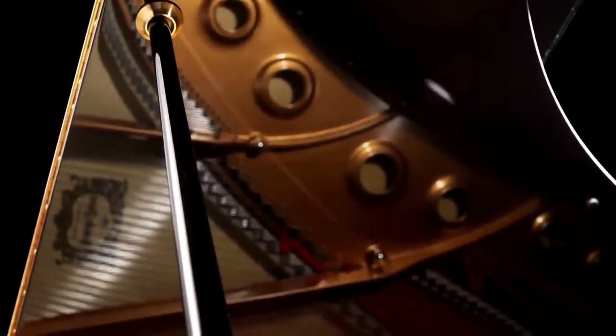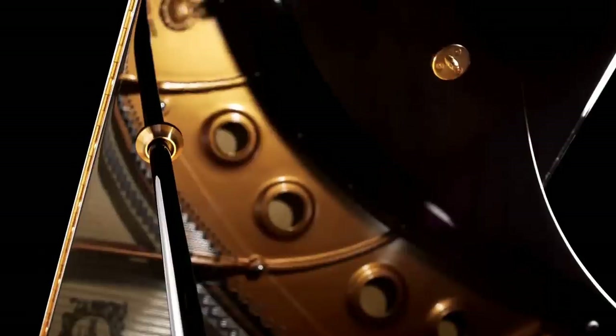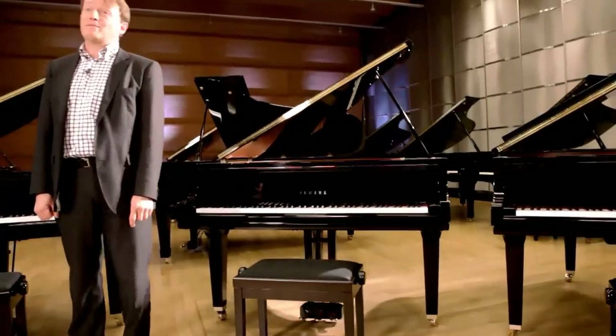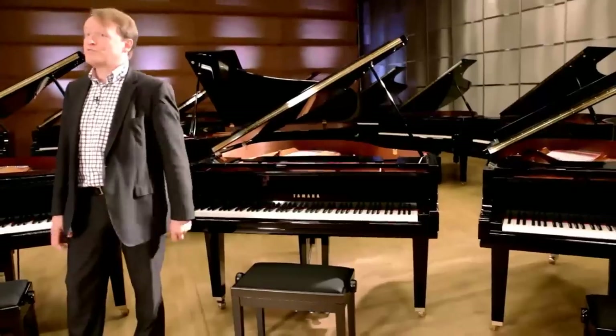From concert grand up to the entry level GB1, this principle applies, so I'm sure that there's a piano here for all. Let me tell you a little more about why you should consider Yamaha as your first choice for grand pianos.